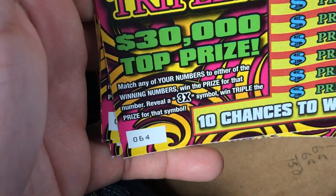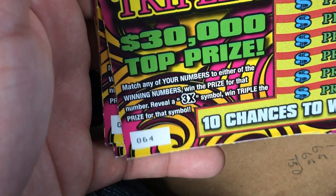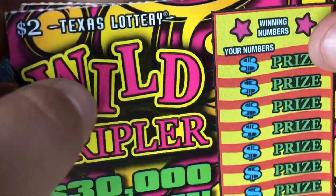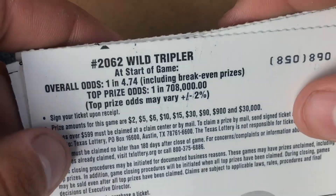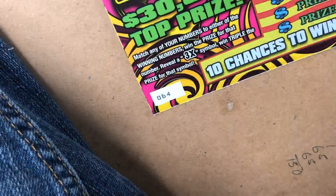Now we got the Wild Multipliers. Match any of your numbers to the winning numbers to win the prize for that number. Reveal a 3x symbol and win 3 times the prize. You got 10 chances to win, $30,000 top prize, and odds on this ticket are 1 in 4.74 — not bad at all.